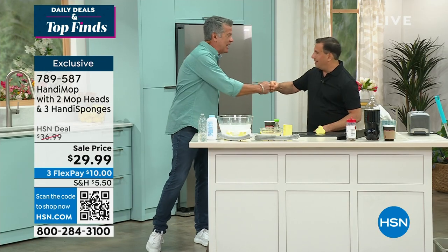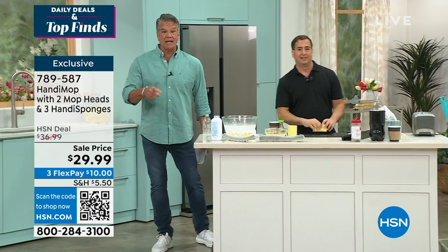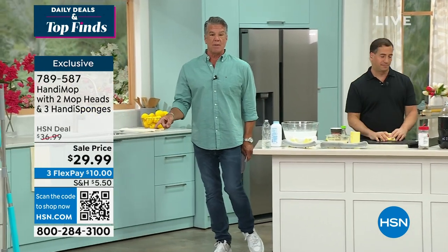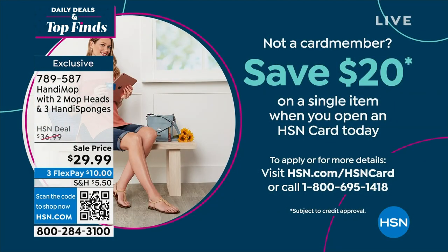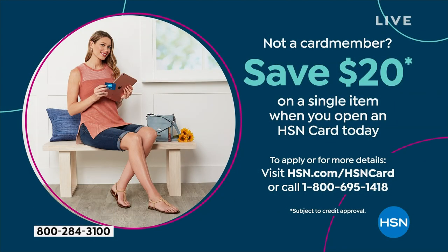If you want to order, the item number is at the top of the screen. With a brand new HSN credit card you can save $20 today and get it home for $9.99. Try it — you're going to absolutely love it.